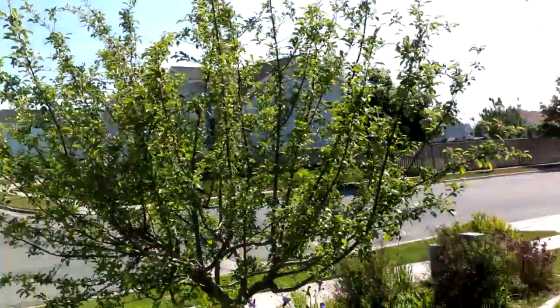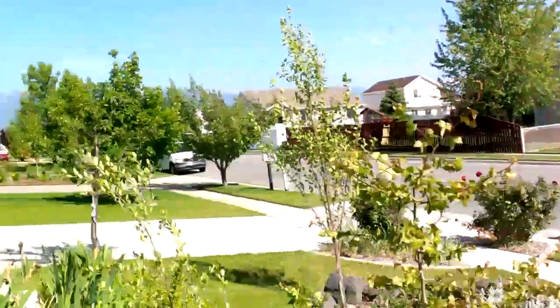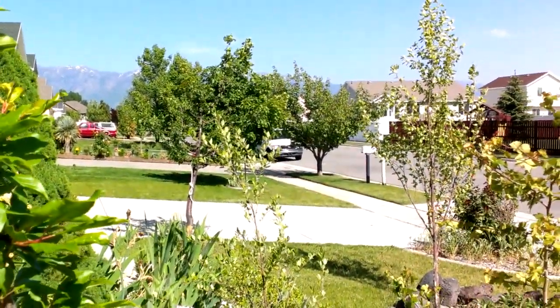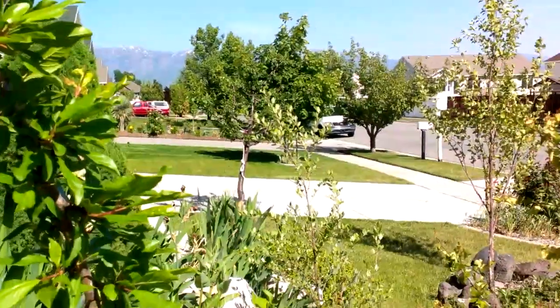Relatively bright day outside, some motion of the neighborhood here. So there you go — let us know what you think about the video over in the comments at Pocketnow.com.